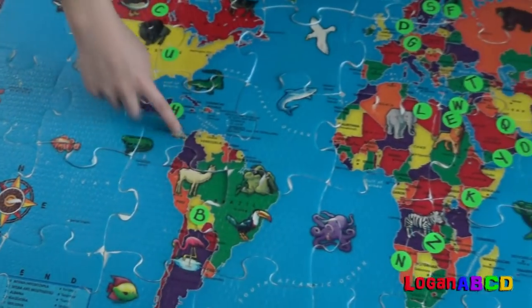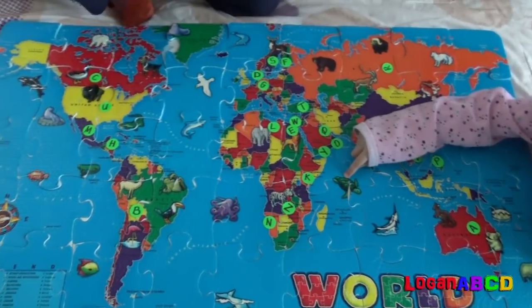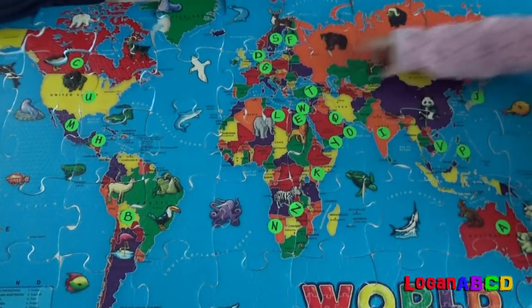A, B, C, D, E, F, G, H, I, J, L, O, B, Q, R, S, T, U, B!